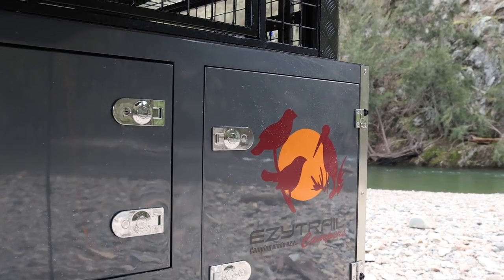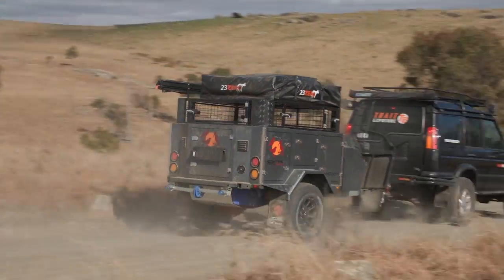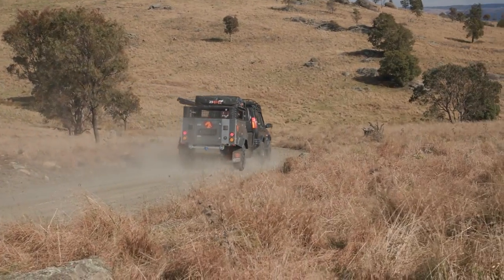Little touches like the LED lighting inside the storage boxes ensure the Bandura is a nice and practical camper trailer to live out of. And with simple-to-use over-centre latches to keep everything locked closed for transit and quality finish overall, it just makes touring easy.